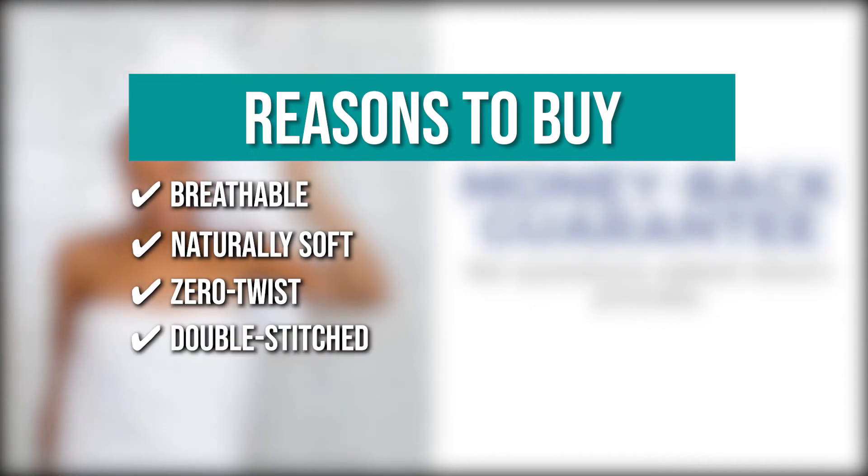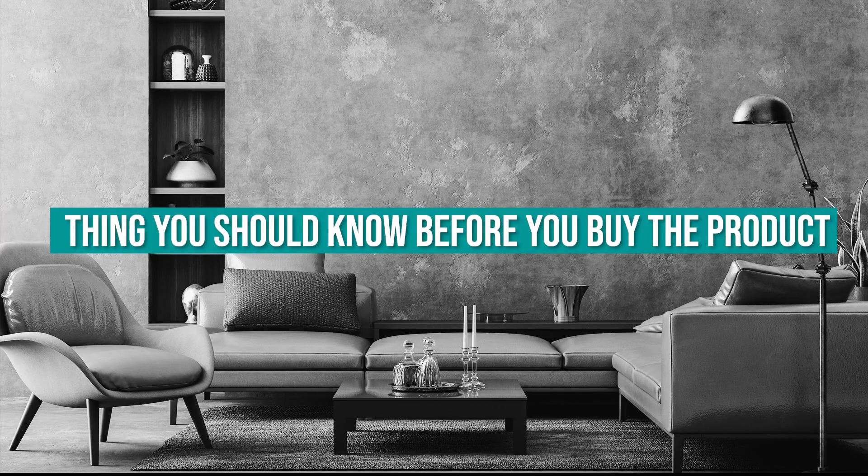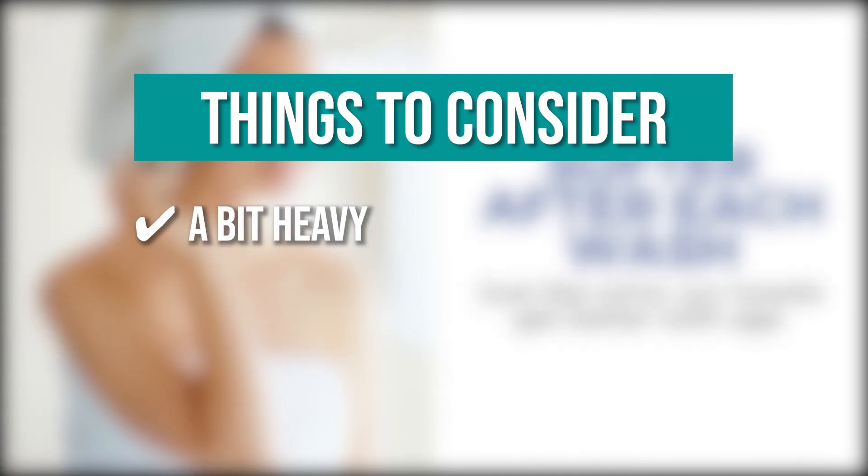Double stitched: these towels are double-stitched to increase durability and user satisfaction. Keeping all of that in mind, the thing you should know before you buy the product is: the towels are a bit heavy when wet.